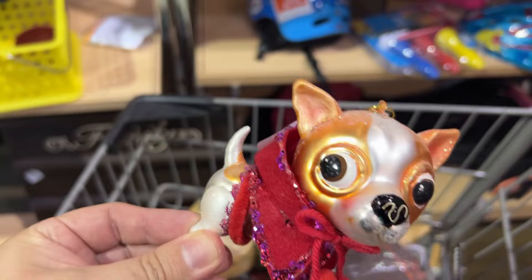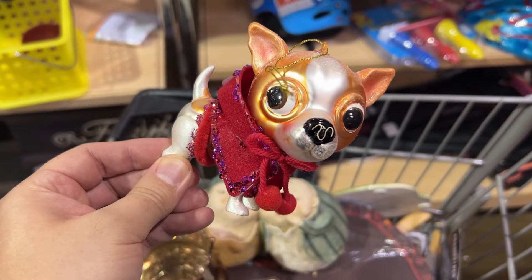This was a glass ornament — isn't it cute? That little poncho he's wearing. $0.41. And it actually sold really quickly for $14 plus shipping.